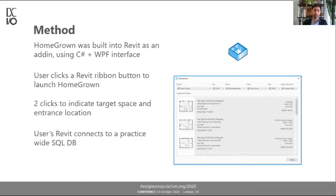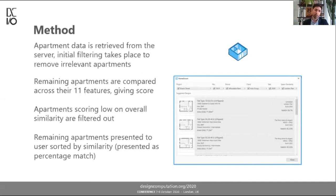Those two clicks are enough to extract all the feature data from the target space. We then connect to the practice-wide SQL database to begin filtering through the apartments. We retrieve the apartment data, initially filter out irrelevant ones — things far too large or far too small — and then run comparison analysis across those 11 features using similarity measurements I devised, each normalized between zero and one. Apartments scoring low on overall similarity get filtered out, and the remaining apartments are presented to the user sorted by similarity score, converted to a match percentage for user-friendliness.